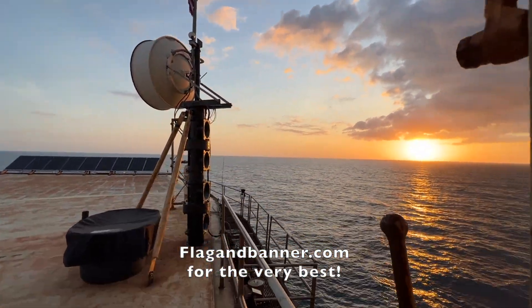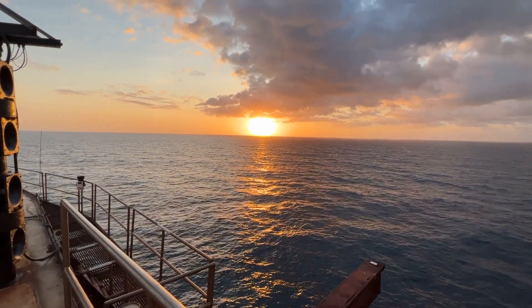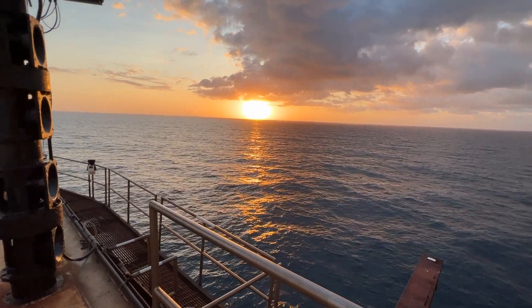It's so calm right now, just sitting there — just a few knots of wind. That breeze feels amazing.